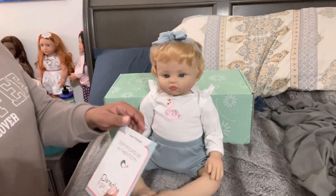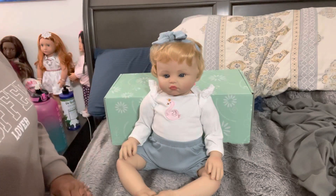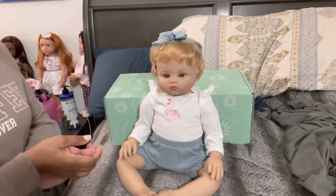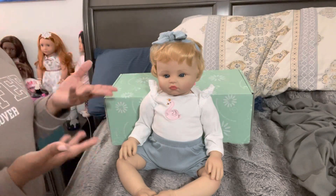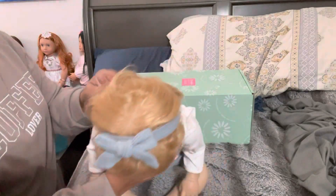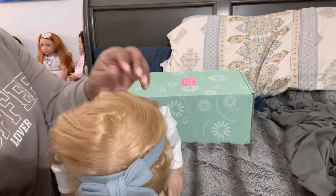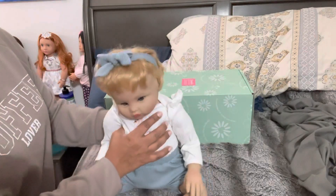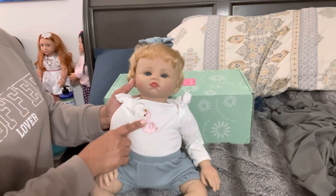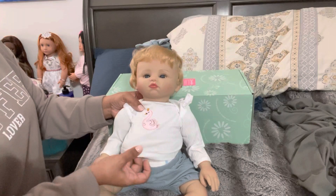This is the Swan Princess. She is number 258 in the edition. Their dolls are open until they're not, so she's just number 258. What I loved about this doll — she does have rooted hair, so I did like that she came with rooted hair. And then she's got this white ribbed top with the pink swan on the front with a little golden crown.